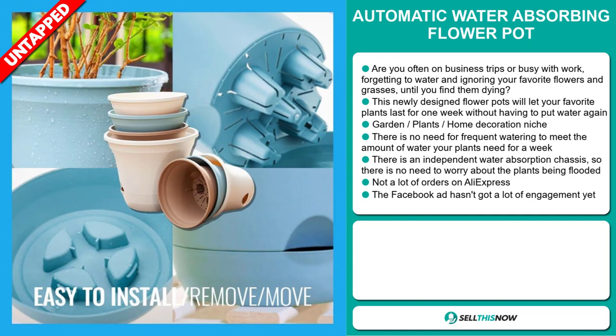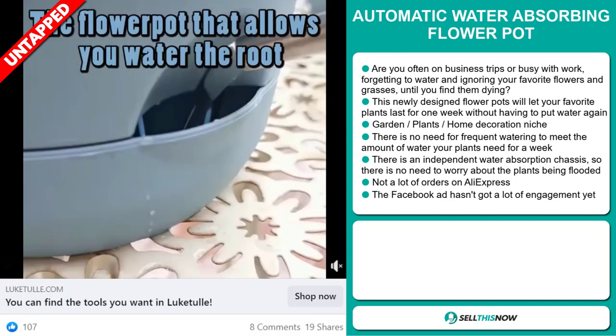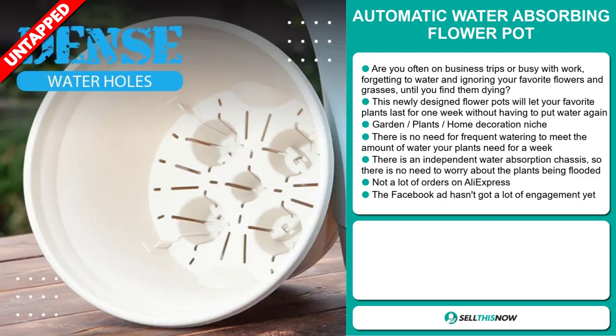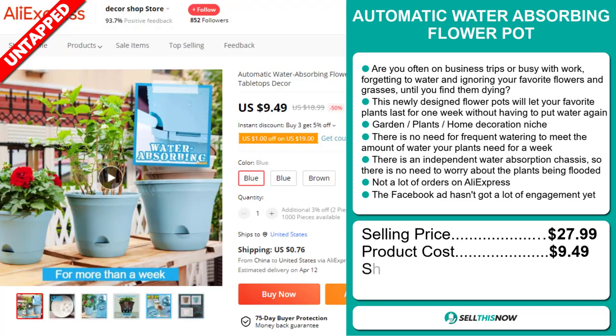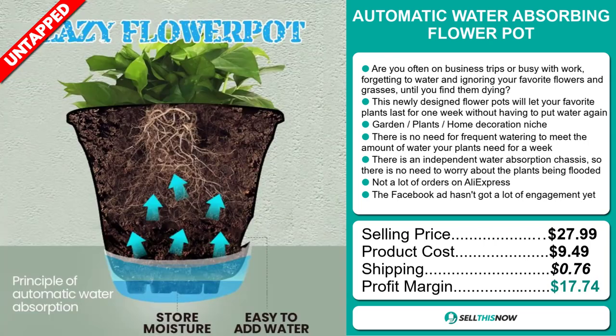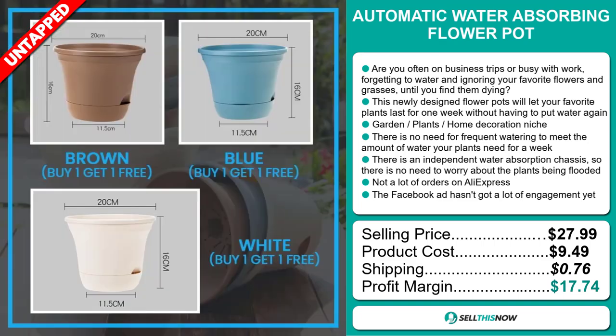So far, there haven't been many orders on AliExpress, so you could definitely take advantage of this. The Facebook ad hasn't got a lot of engagement yet. The selling price of the Automatic Water Absorbing Flower Pot is just under $28, whereas the product cost is only $9.49. Shipping will set you back $0.76, so you're looking at a very good profit margin of $17.74. Sell this now!